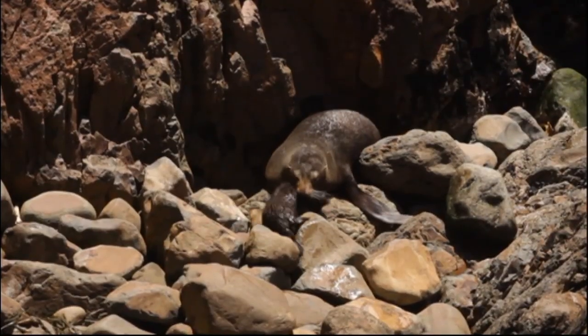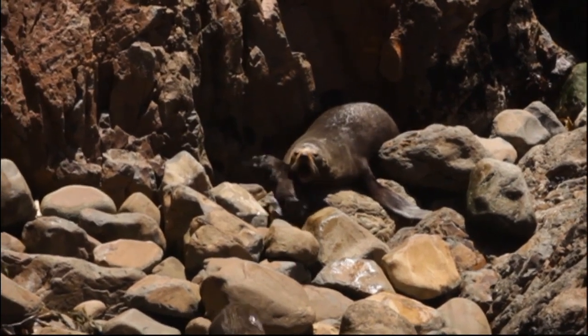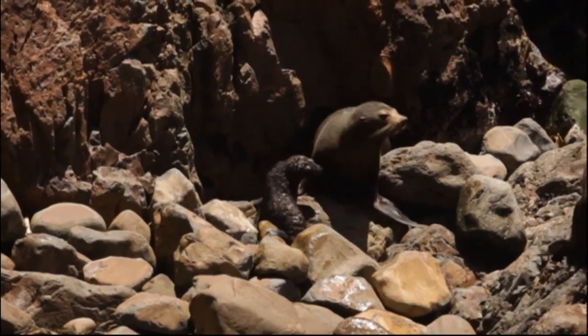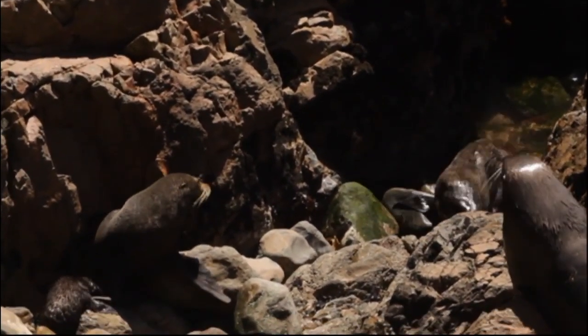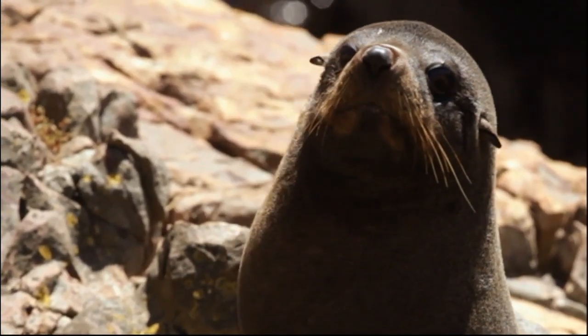What do the pups eat while they're here? The ones that were born in December and January will be feeding on mother's milk for a year. The ones that are the next size up — last year's pups — they're pretty much being kicked out of home at the moment because the new pup is demanding on mum's time. So they get kicked out into the big wide world and have to start learning to catch fish for themselves.